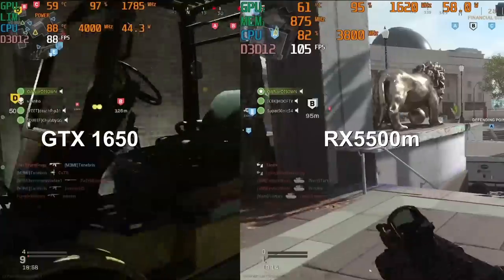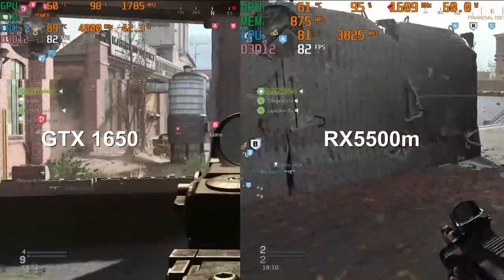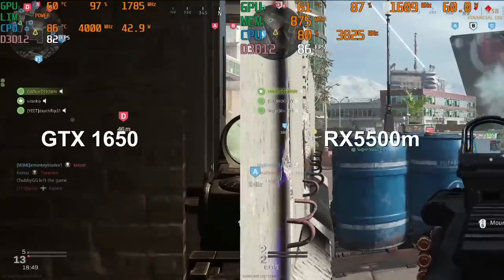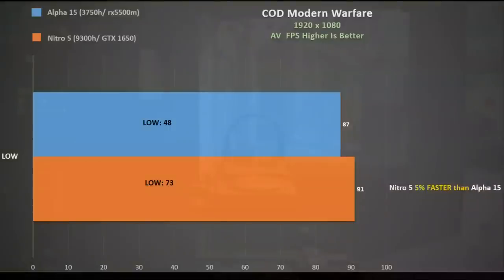The RX 5500M was boosting up nicely and pulling about 60 watts, with temperatures still good in the low 60s. The 3750H was also boosting nicely and GPU utilization is much better too. In terms of frame rate there really isn't much to choose between the GTX 1650 and the RX 5500M here — both were close to the 90 FPS mark. This was a multiplayer game on one of the big maps so I'd expect it to be better in the campaign or a smaller map.